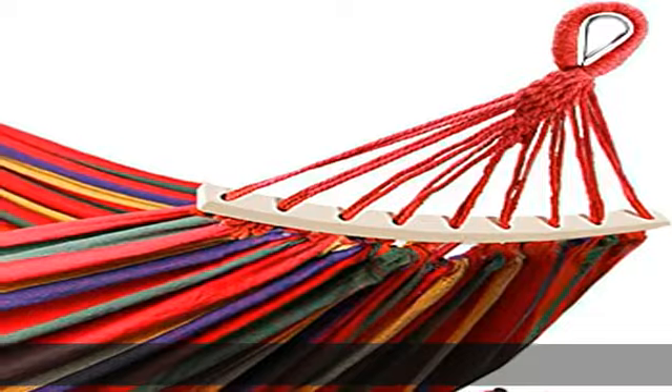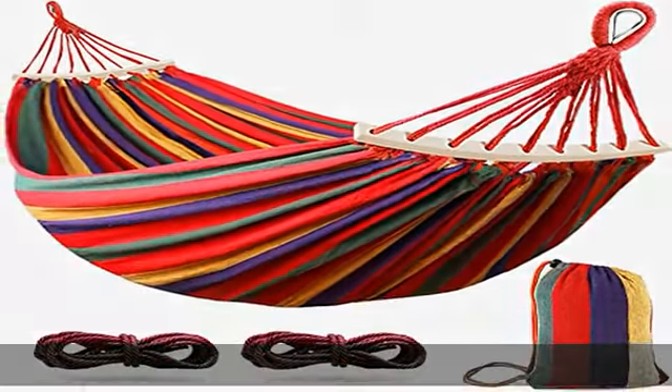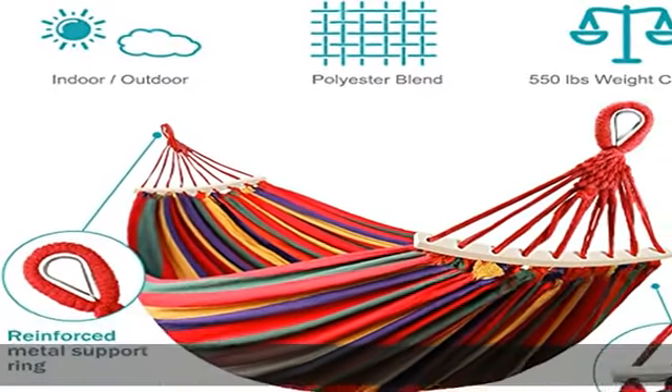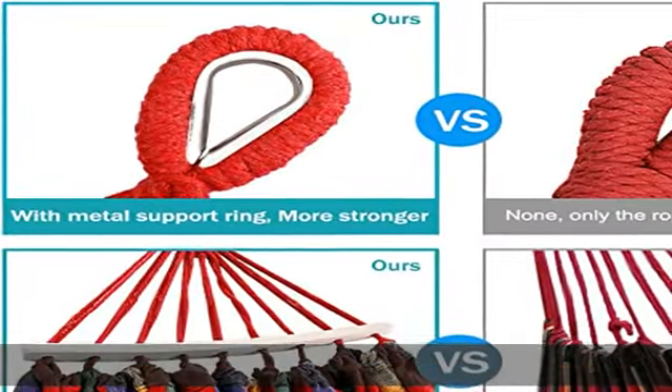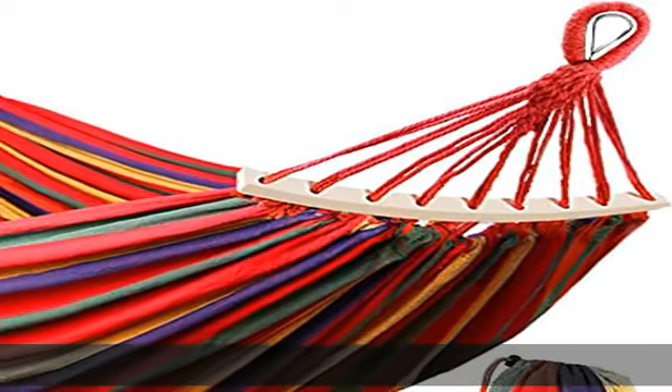Sturdy and safe — the binding ropes at both ends of the hammock are made of nylon, tightly braided and fixed, which greatly increases the load bearing coefficient. Made of 18 strands of traction rope, thickened and braided with even tension. Maximum load: 550 lbs. The hammock includes a storage bag for easy carrying.